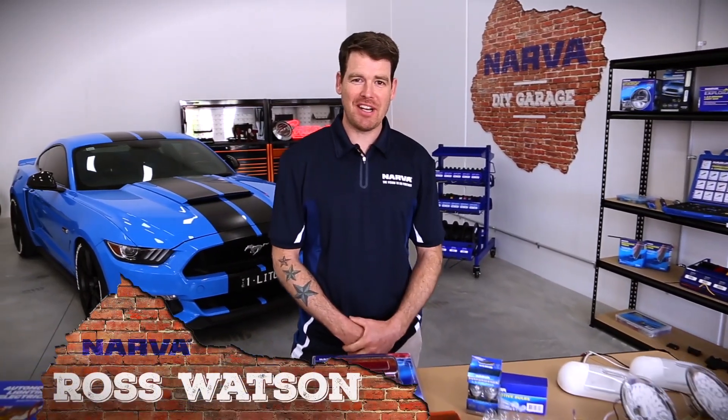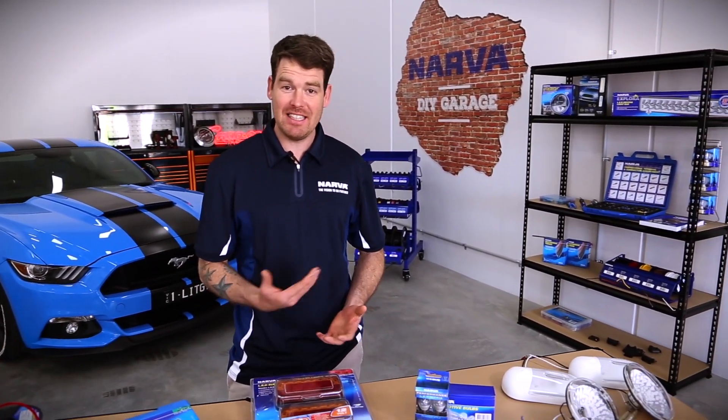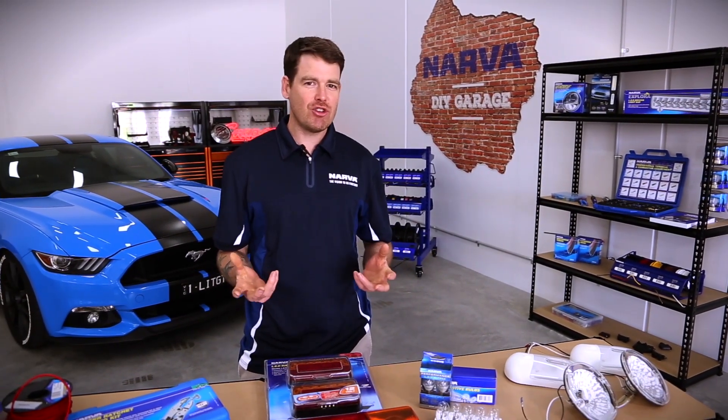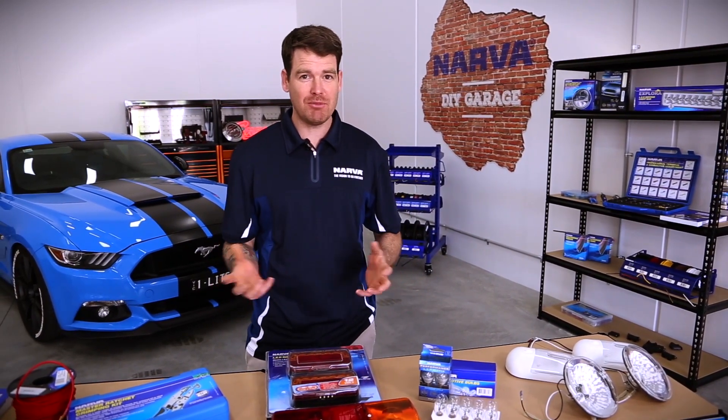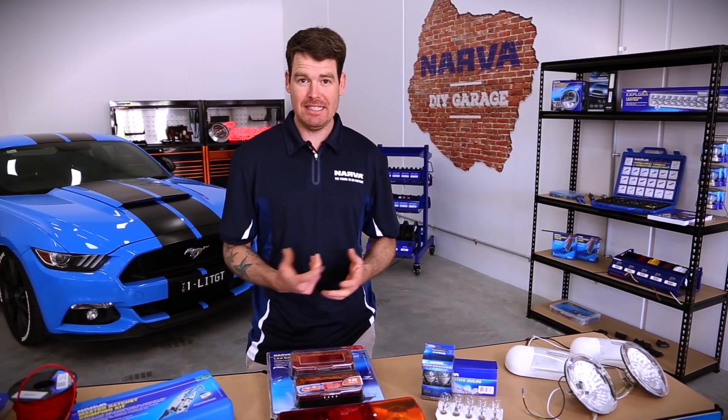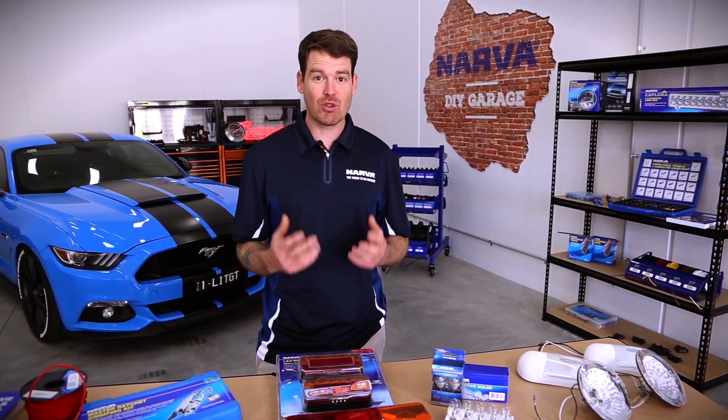Hey guys, Ross here representing Narva Australia. Today's topic: the benefits of LED lights over incandescent lights. Just because your car or caravan is a little bit older, a little bit behind the times, don't think that it can't benefit from a bit of an upgrade to some newer technology. LED lighting is a great way to do that. So let's take a look at a few of the benefits of LED lights over incandescent lights.